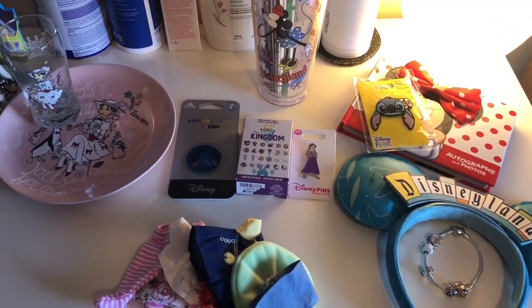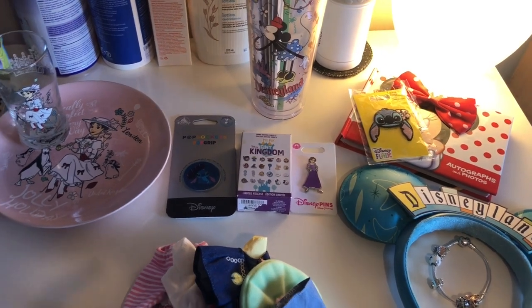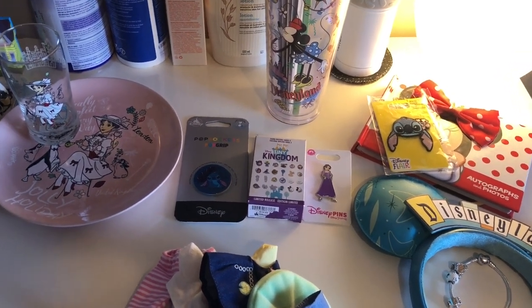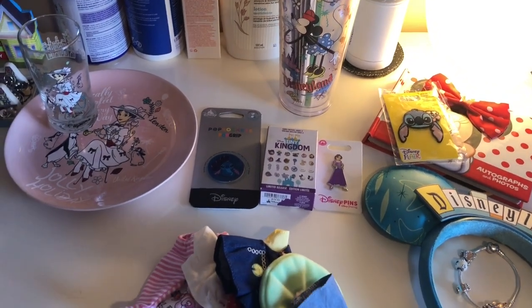Hello, whoever is watching this. I'm going to be doing a haul of what I got at Disneyland. I went from September 28th to October 5th, 2022, and I'm just going to show you a bit of everything I got.